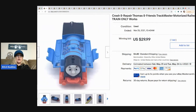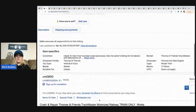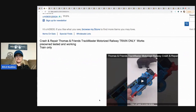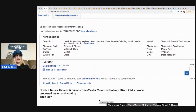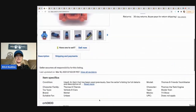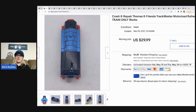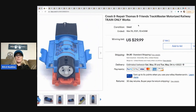The next item is a super awesome, rare Thomas the Train — the Crash and Repair Thomas and Friends from the Motorized Railway. I have a video in the listing showing how the item works. I auctioned it hoping it would go for more, but it ended up selling for $29.99. I paid 25 cents for it at a thrift store.